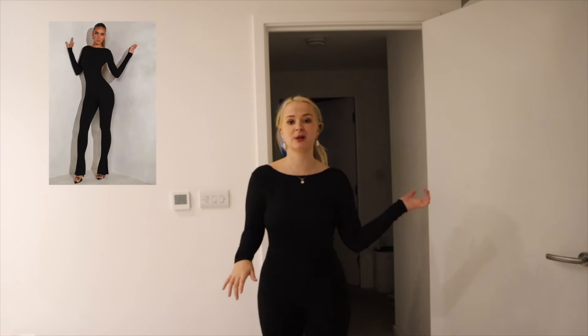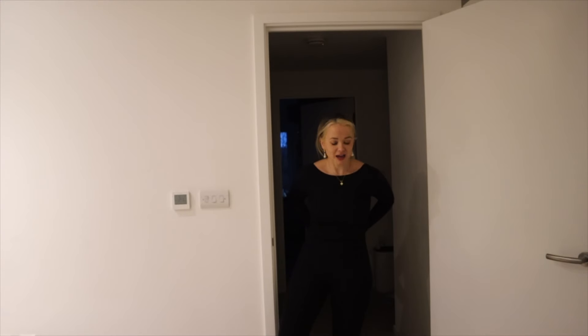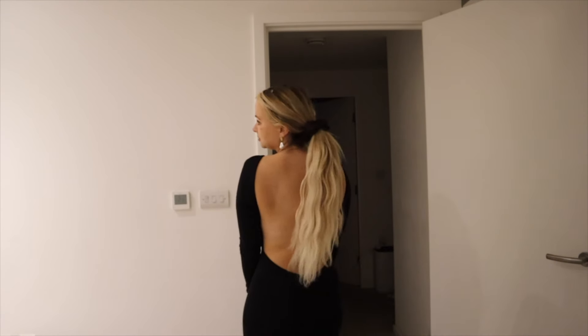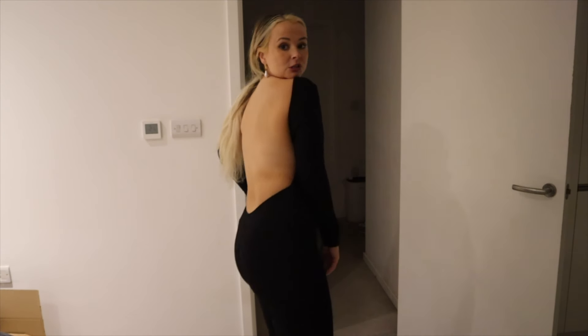I've had to put the light on because it's just turned four and it's pitch black — which works well for the next item: the black jumpsuit. I'm not too sure what my expectations were, but it's backless. With hair tied up and black heels it actually looks quite good — you can see it flares slightly. I like it; it's formal with a touch of something something.